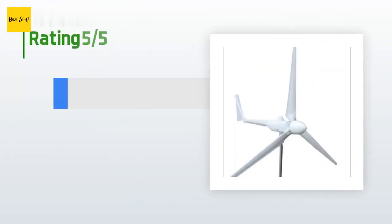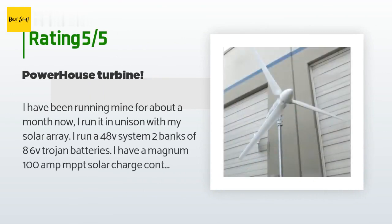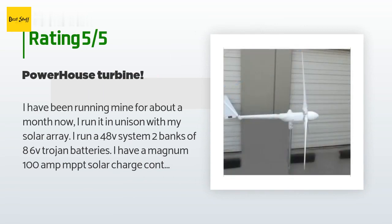This product has an average 2.8 stars from more than 7 customer reviews. A customer said: I have been running mine for about a month now, and I run it in unison with my solar array.